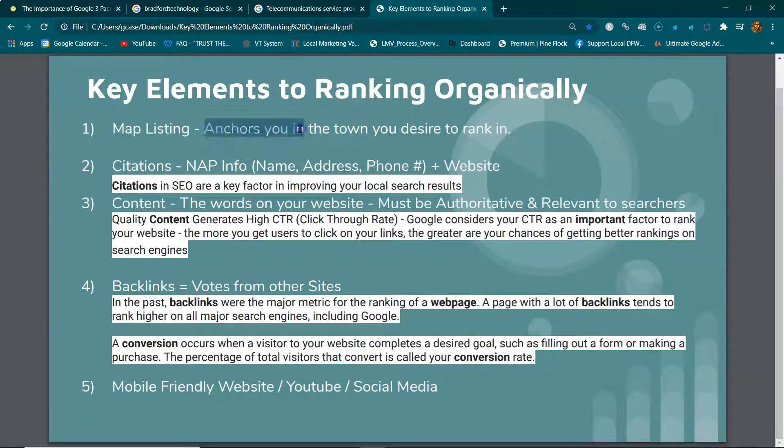This map listing anchors you in the town you want to rank in. If you have a website but no map listing, your business is just floating around on the internet until you set up this map listing and anchor yourself in the place where you want calls or clients from.